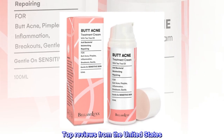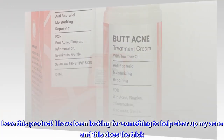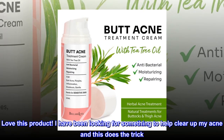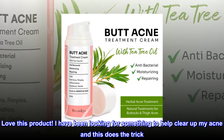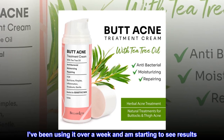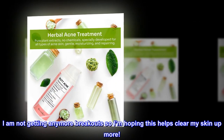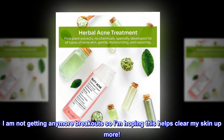Top reviews from the United States. Works wonders. Love this product. I have been looking for something to help clear up my acne and this does the trick. I've been using it over a week and am starting to see results. I am not getting any more breakouts, so I'm hoping this helps clear my skin up more.